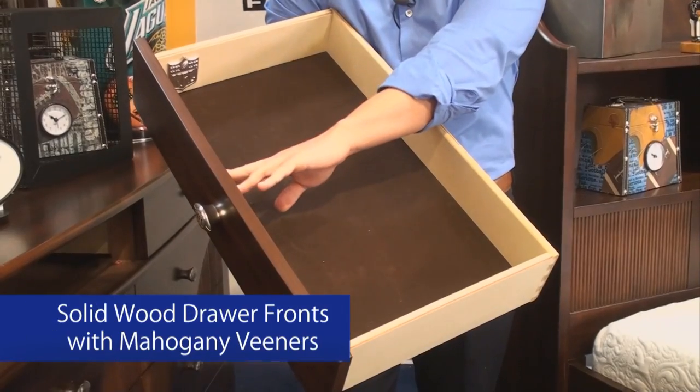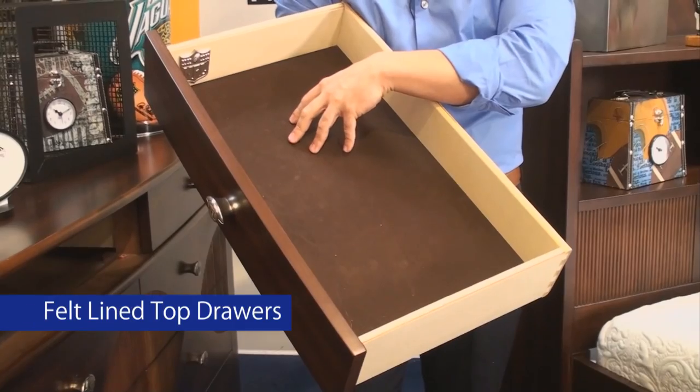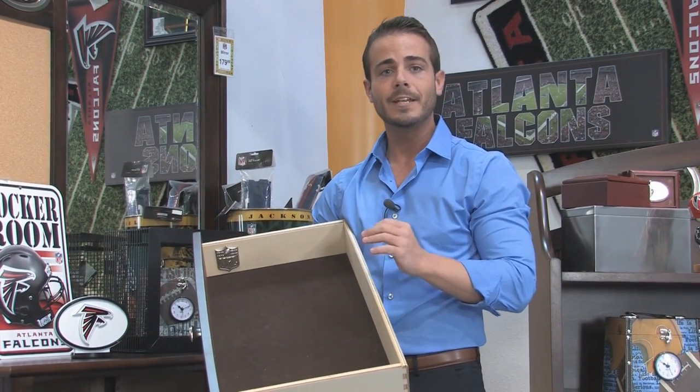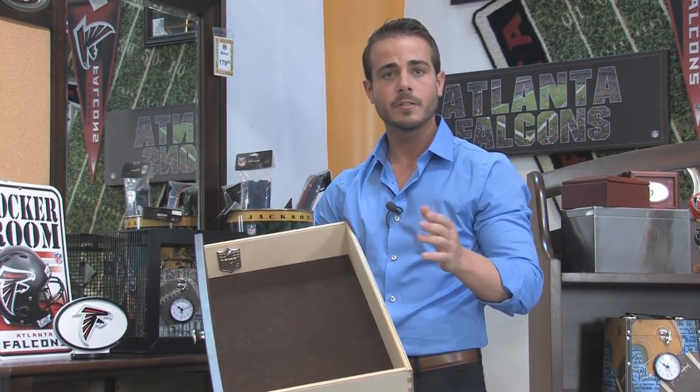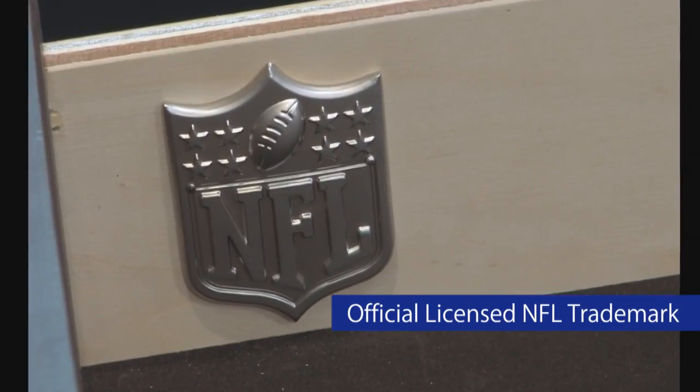All the NFL case goods feature the same solid wood drawer front that you'll see with the mahogany veneers on the outside, felt-lined top drawers, and just like we noted earlier, on any of our licensed product, just like on the Disney Princess, you get the official licensed trademark shield of the NFL. It's a great feature and a great thing to point out to your customers so that they know they're getting an officially approved product.